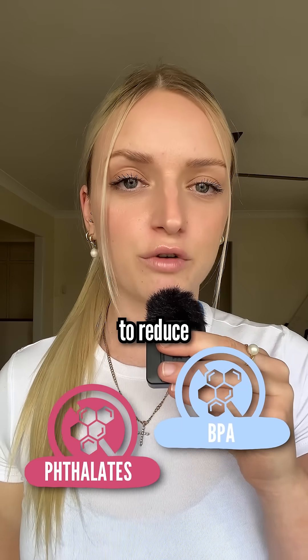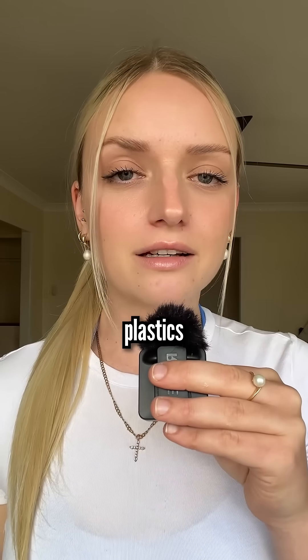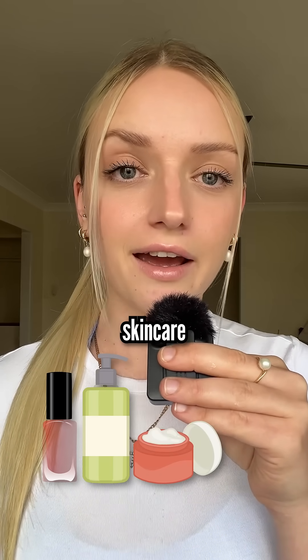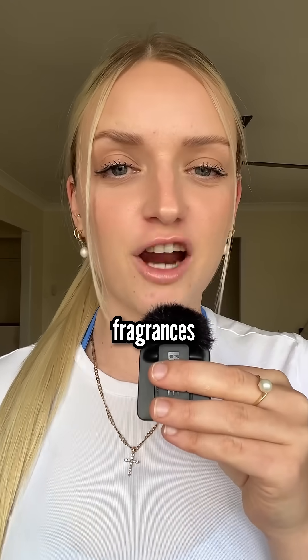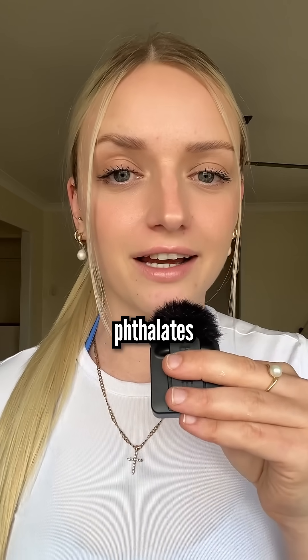Phthalates and BPA are the most common plastics that we want to reduce in our environment. We see phthalates in flexible plastics like meal prep containers and food packaging, personal care products like nail polish, hair products, skincare and body lotions. Phthalates help lubricate other substances in the formula and to carry fragrances, so if your product smells good, it likely contains phthalates and plastics.